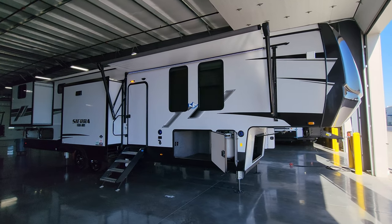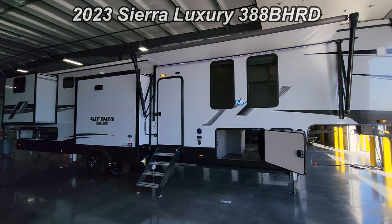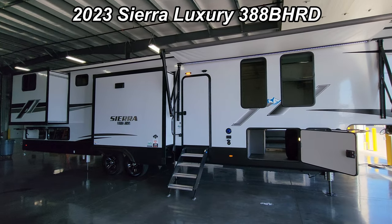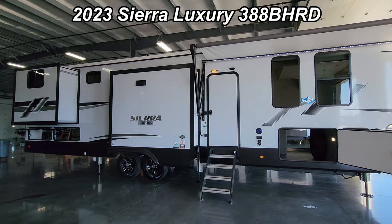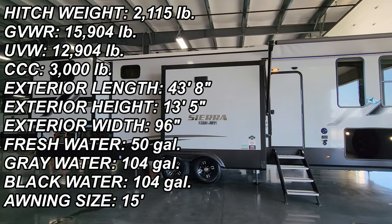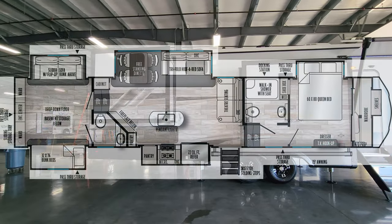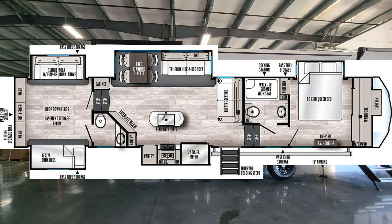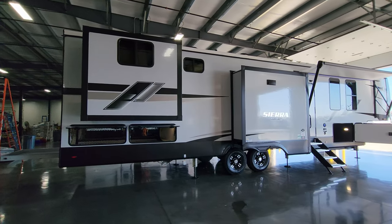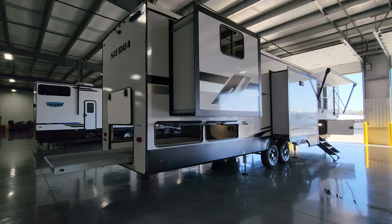Hey everyone, welcome to another All About RVs video. Today we're going to take a quick look at a brand new 2023 Sierra Luxury 388 BH RD fifth wheel. As you can see on the floor plan, this is a two-bedroom, bath-and-a-half unit. We're going to walk you through the inside and outside of the RV.